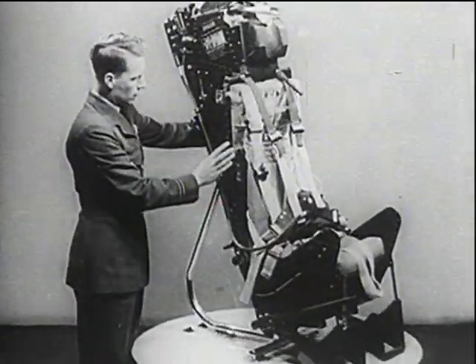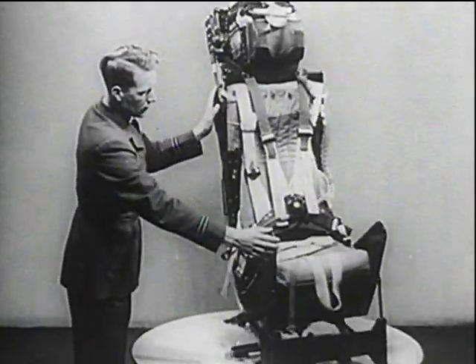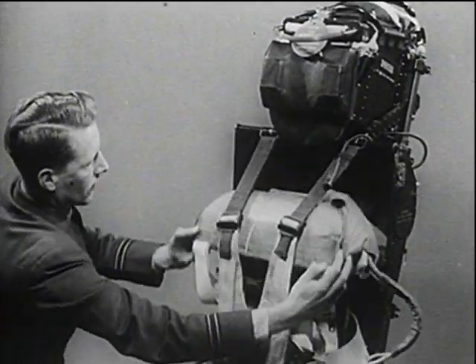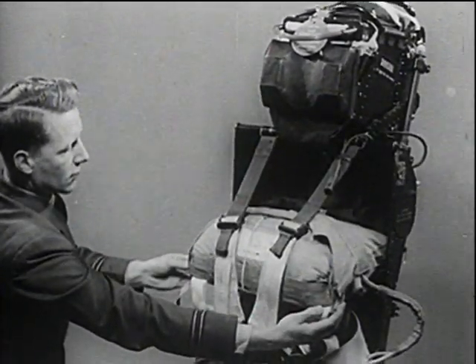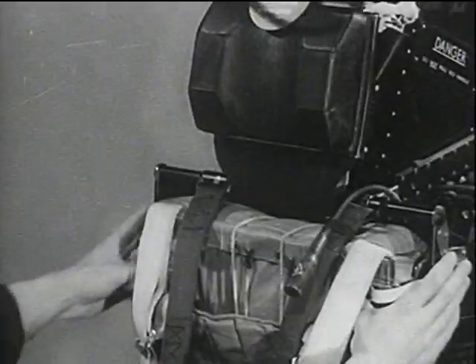The new ejection seat, fired in a similar way, has been developed from the Mark 1. Automatic mechanisms, which unfasten the seat harness and stream the main parachute, are fitted to this seat. A back type Irvin air chute is used, modified to enable it to be streamed automatically.